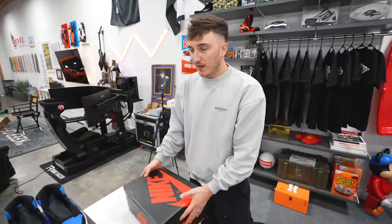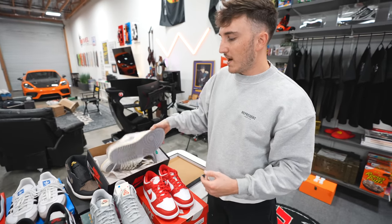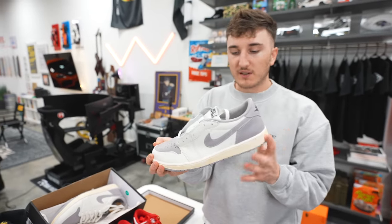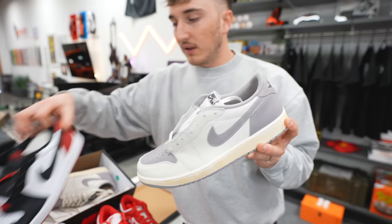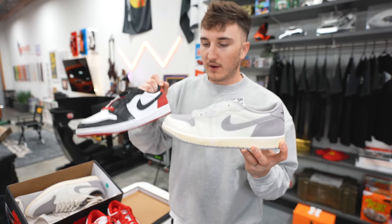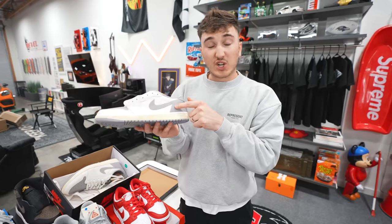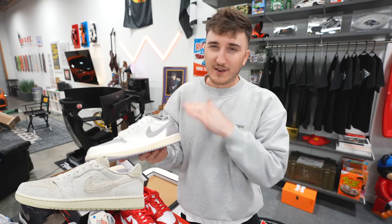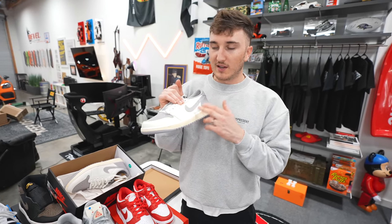Last but not least is a pair we showed not too long ago — a Jordan 1 Atmosphere Low. These are sitting at a couple of stores with a little bit of a vintage midsole, but they're cut a little differently than other Jordan 1 Lows. The quality is pretty good. If you like neutral colors, there's also the Chris Paul ones that just came out — we couldn't find those because they sold out, but this is very similar and you can get these for under retail.